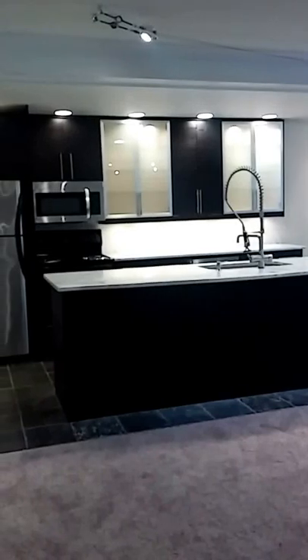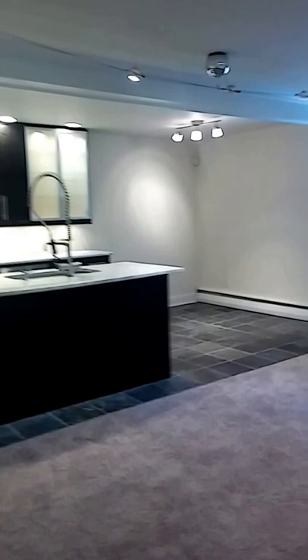Hi everyone, it's Amy here from Aft Management. I'm at Rittenhouse Apartments here at 501 Lawrence Road in Brumall, Pennsylvania. I wanted to give you a quick tour of our available two-bedroom, one-bath with the updated gourmet kitchen here.